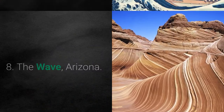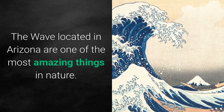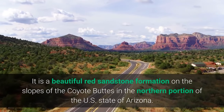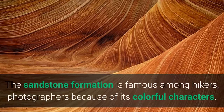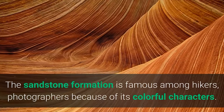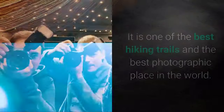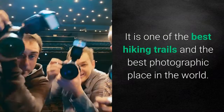Number 8: The Wave, Arizona. The Wave, located in Arizona, is one of the most amazing things in nature. It is a beautiful red sandstone formation on the slopes of the Coyote Buttes in the northern portion of the U.S. state of Arizona. The sandstone formation is famous among hikers and photographers because of its colorful character, and is considered one of the best hiking trails and photographic places in the world.